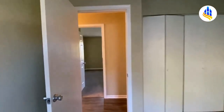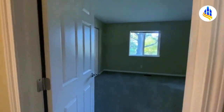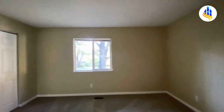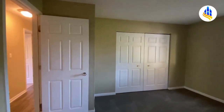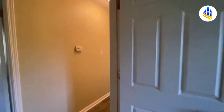Straight across the hall is your master bedroom — the largest of all three. It could easily hold a king-size bedroom set. This is a very large room with a backyard view that overlooks the fully fenced-in backyard with mature trees. All of the bedrooms have brand new plush carpeting.